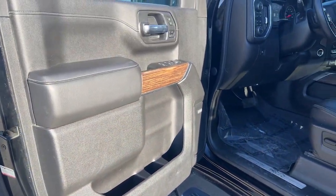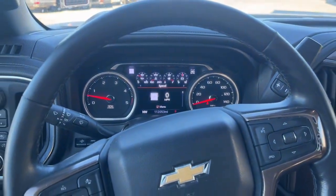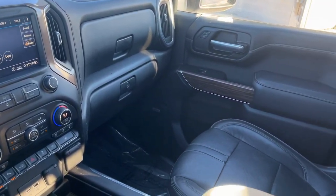The following are some of this vehicle's highlighted options: heated steering wheel, heated and/or cooled front seats, Apple CarPlay and/or Android Auto, wireless charging station, lane departure warning, and navigation system.